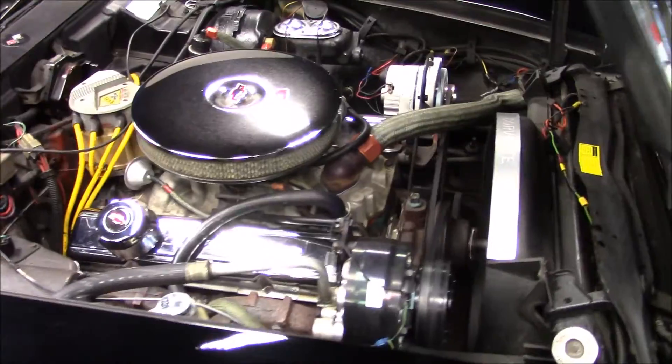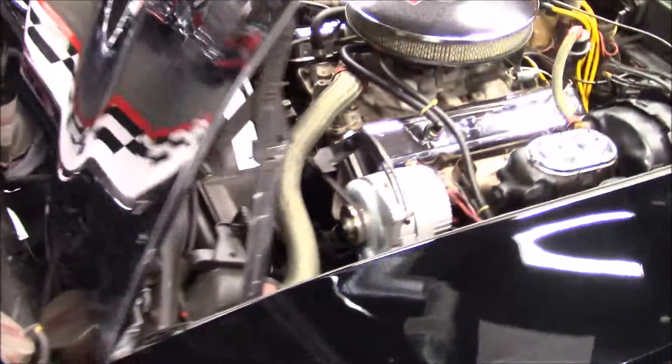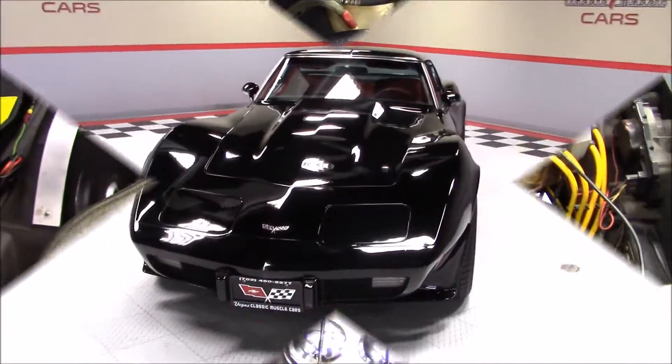Under the hood we have a 350 V8 engine backed by a four-speed manual transmission. This car also has power steering, power disc brakes, and cold factory air conditioning.